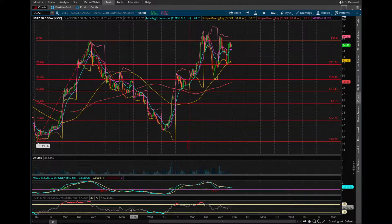Hey guys, welcome to another MGI Investing tutorial. This is Barrett, and today we're going to be doing a technical analysis of ticker symbol UNG. Let's jump right into it.